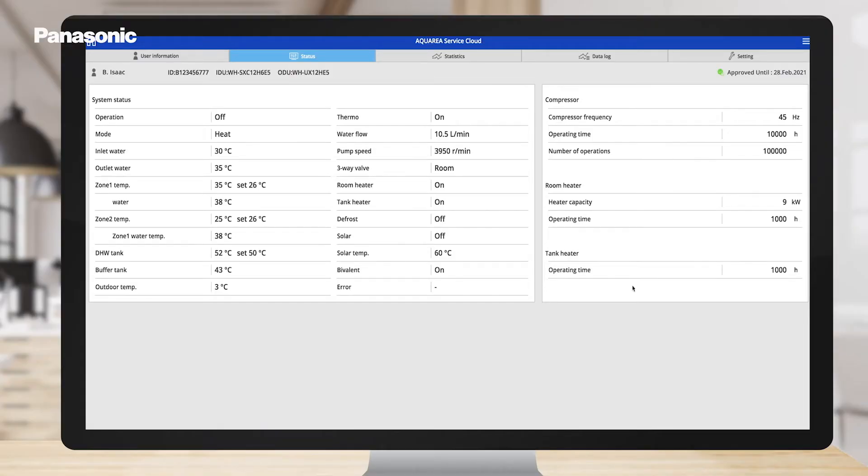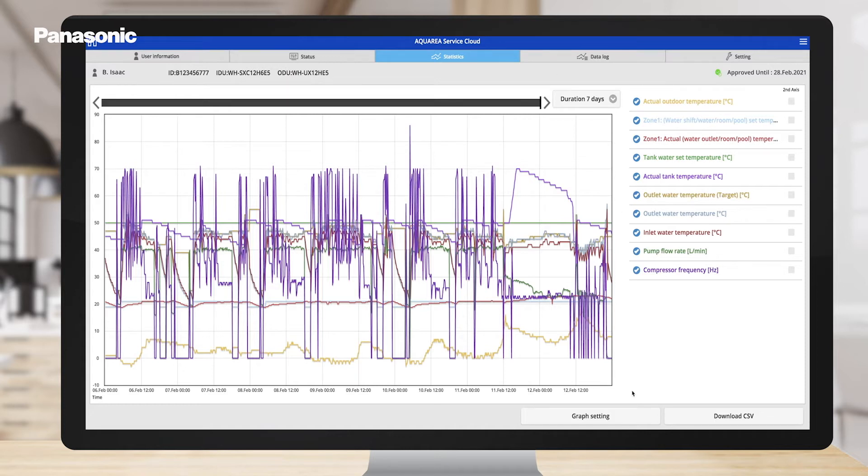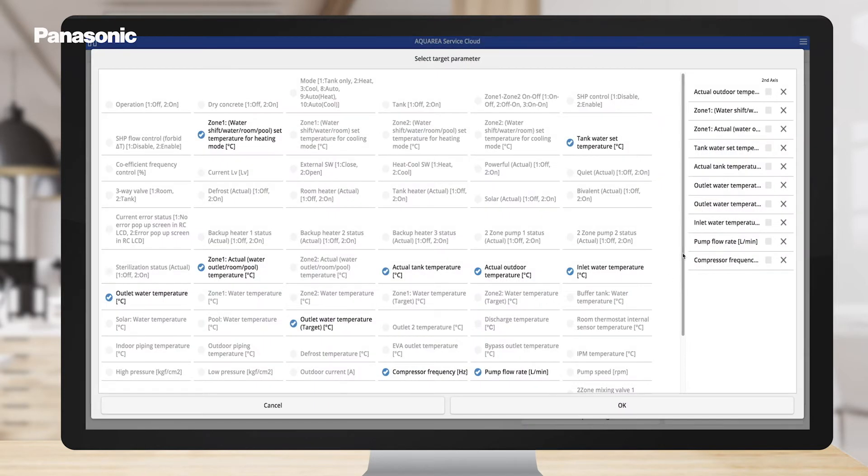The current system status can be monitored, analyzing the past 7 days in detail, using up to 71 different data points.